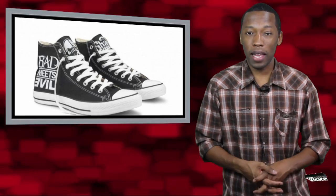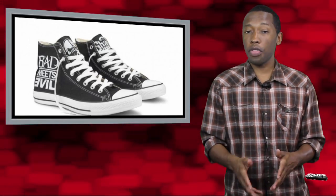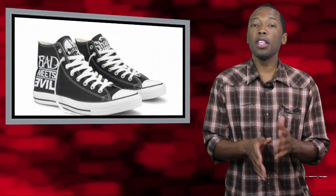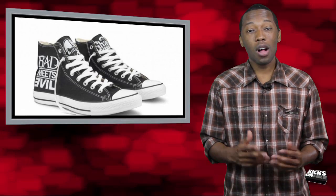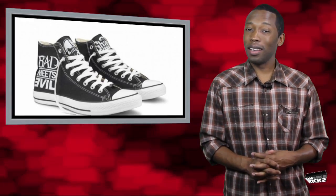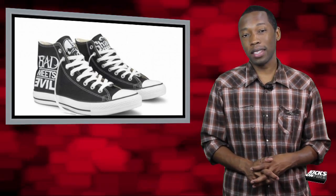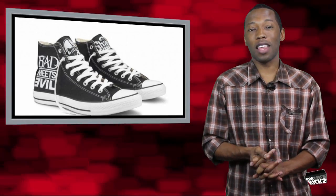Last week, the highly anticipated debut album from Royce the 5'9" and Eminem graced the shelves of your favorite retailers. To help promote the album, Eminem and Royce hooked up with Converse on a special edition Chuck Taylor. Nothing too crazy — they just added the Bad vs. Evil logo on the lateral ankle, as well as the Shady Records logo on the tongue. Only 100 pairs of the shoes were made available, and they were only made available in New York and Boston. No West Coast love. That really sucks, because I am a Chuck Taylor fan. Go pick up the album, Bad vs. Evil, by Eminem and Royce the 5'9".